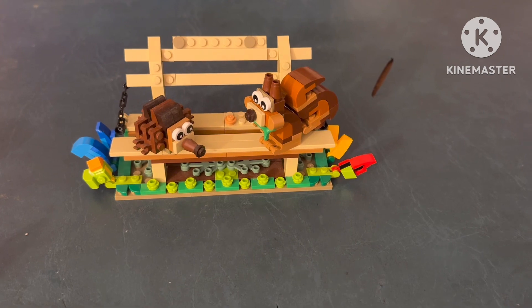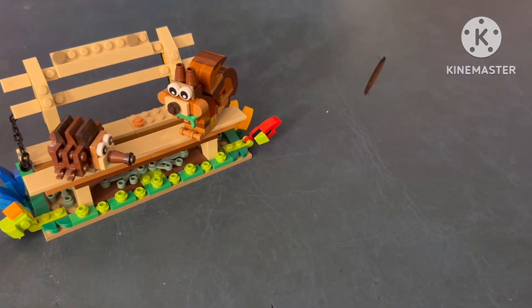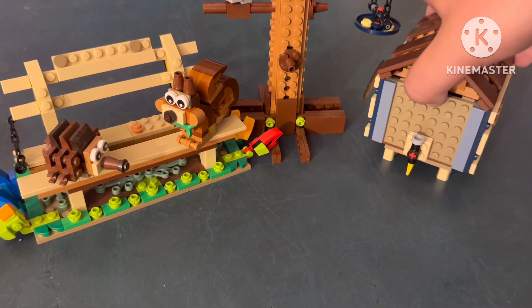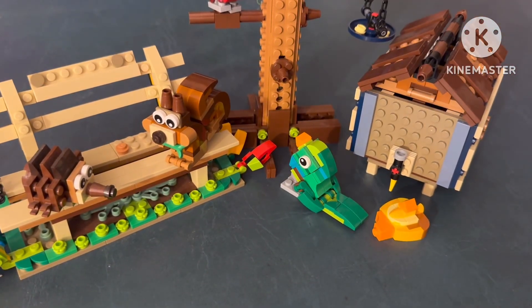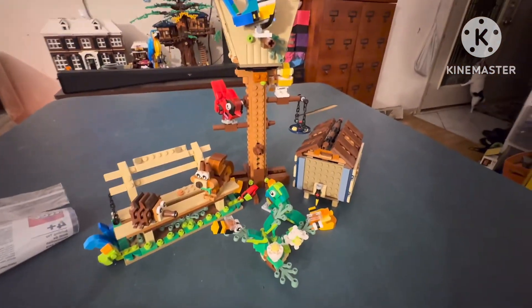Cute little display piece that can go very well next to — hold on, I should have had this planned, I didn't think about this until just now. My apologies. Very good display piece, next to — you know what's coming. Leia, what are you doing? My dog won't leave the door alone. Very good display piece next to the other three.